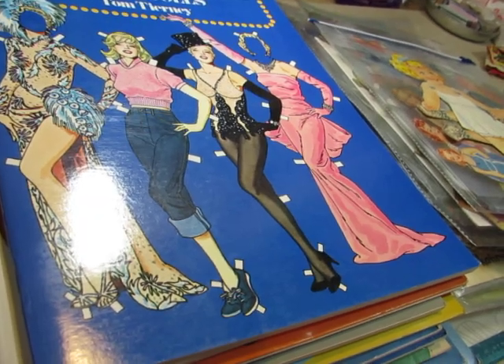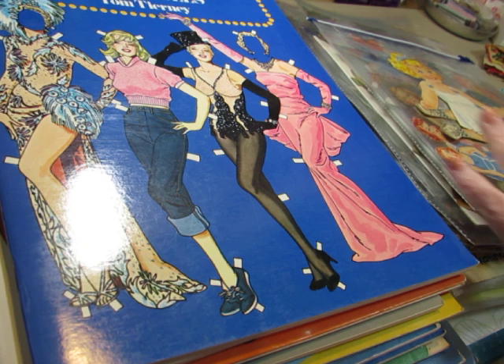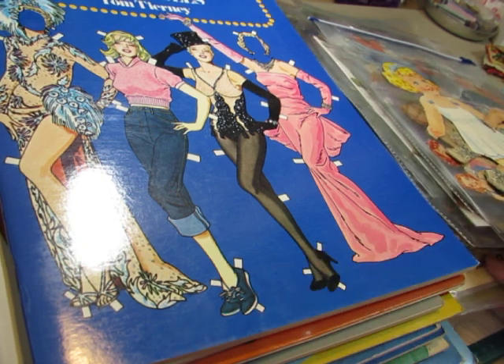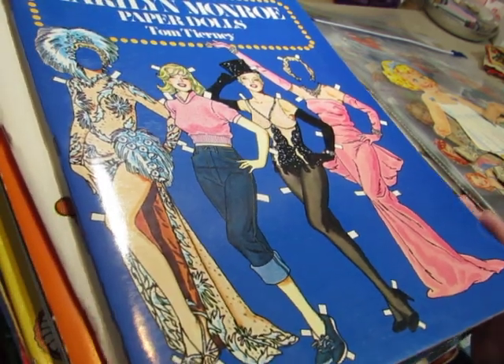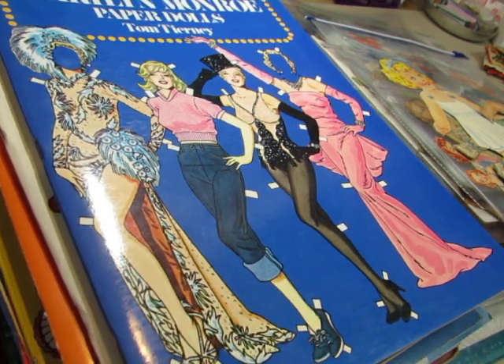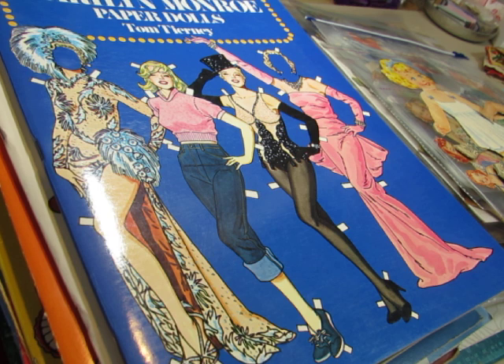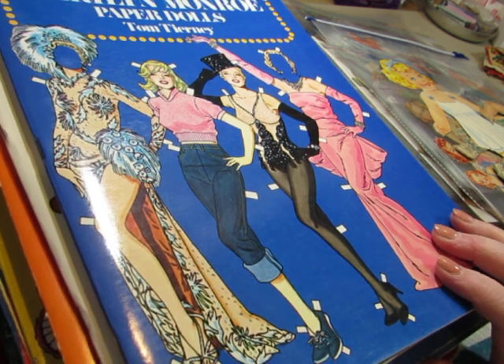Hi everyone, this is Diane. You see paper dolls here on my table again. I've been purchasing a lot of paper dolls in the last couple of weeks, most of them from one vendor. She has what she calls a yard sale that she sets up and opens about once a month. She knows I like paper dolls, so I got quite a few at her tent the first time it was open.